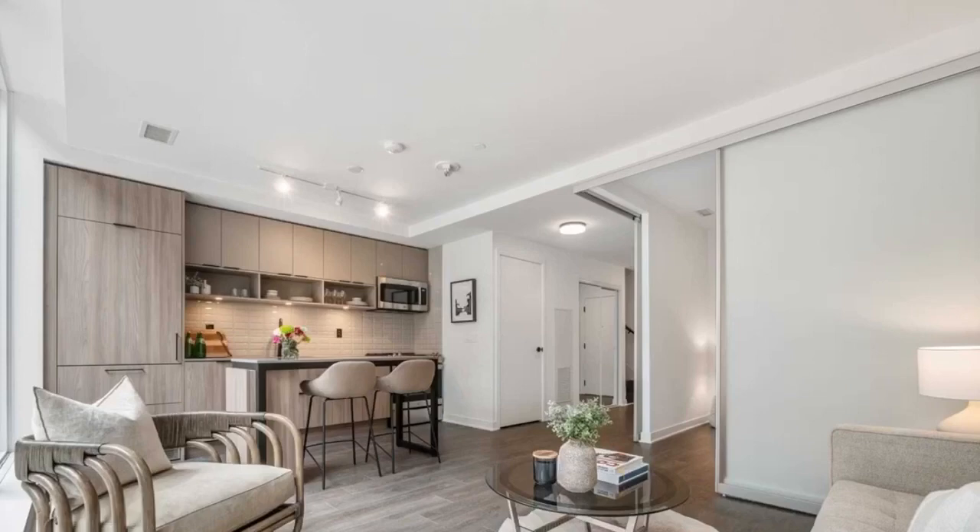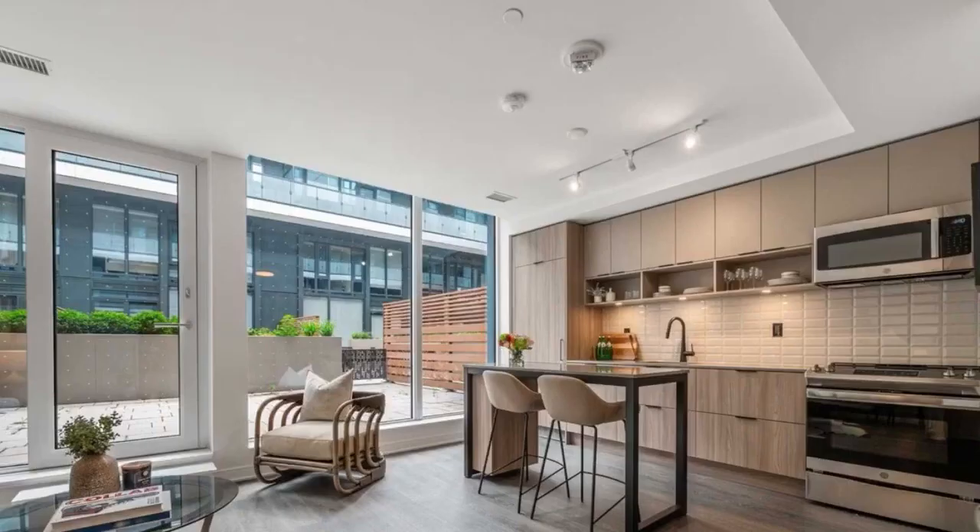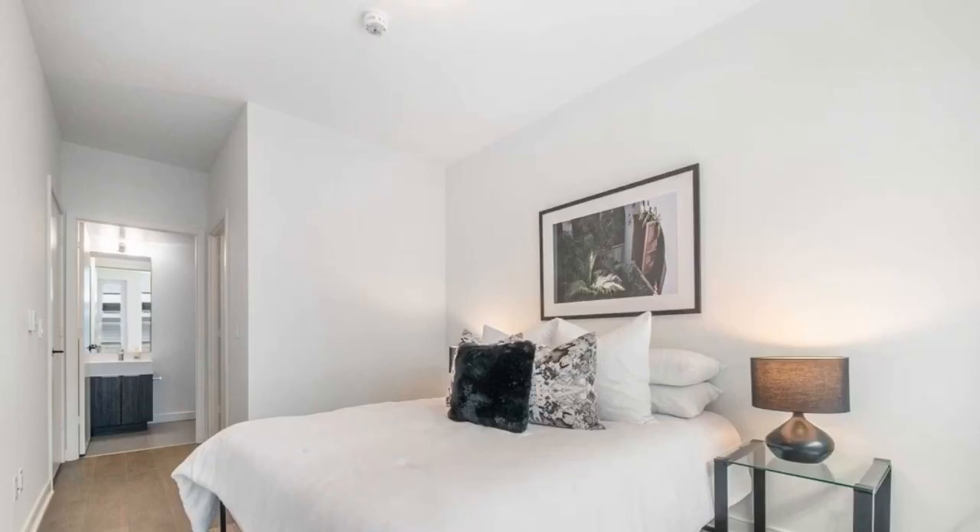Part of the condo complex so you can use all the amenities such as gym, meeting room, party room, and 24-hour concierge and security right there.